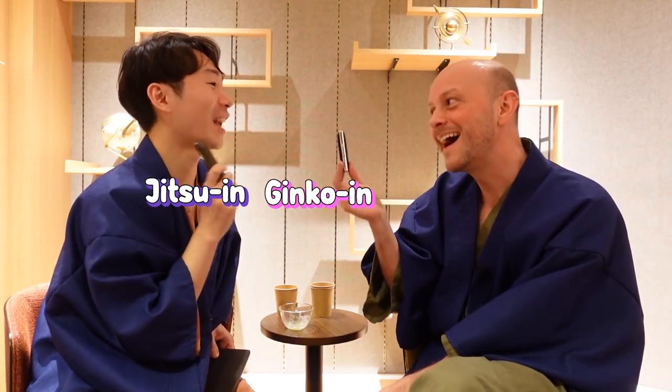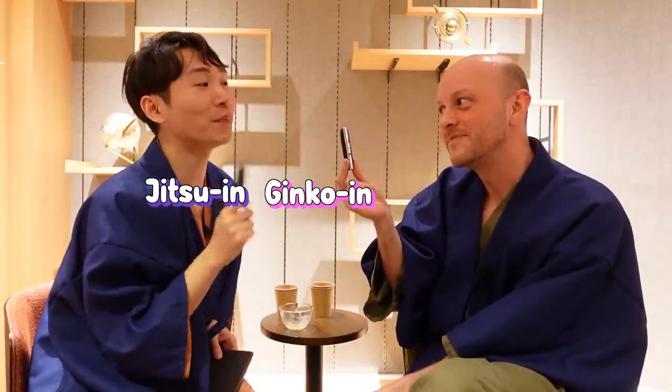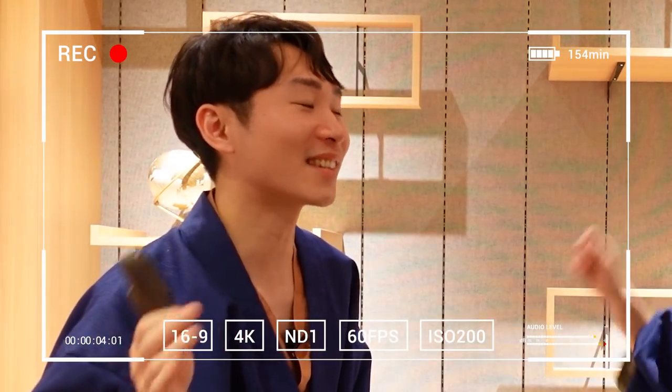Maybe the advice should be: get a hanko that matches your passport and don't put it in kanji. A lot of foreigners come here trying to fit into Japanese society and get their name in kanji, but it's not official. My hanko in kanji was given to me by my company — I didn't ask for it in kanji. They made it for me, so I can't be blamed for that.